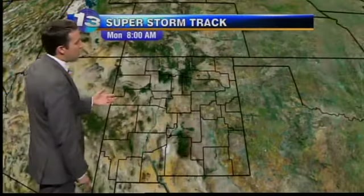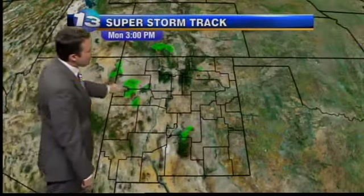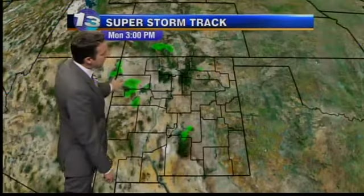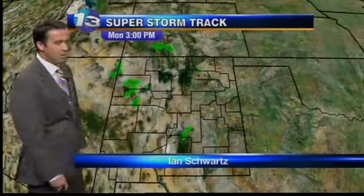Let's take a look at your hour-by-hour super storm track. At 8 a.m. you're fine as you're getting ready; it will be chilly in the northern mountains, so a light jacket. At 3 p.m. you can see just little dots here and there over the Sacramentos, over the Gila, north of the Gila, and in the San Juans and Sangres. But really not wide coverage as we get into Monday at 5 p.m. — still not a big day for us.